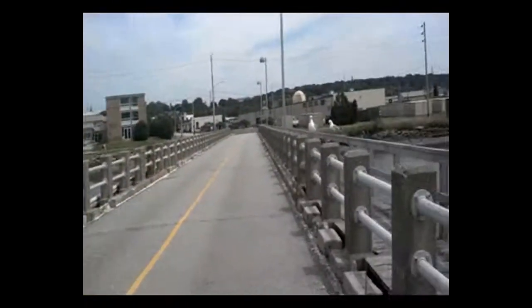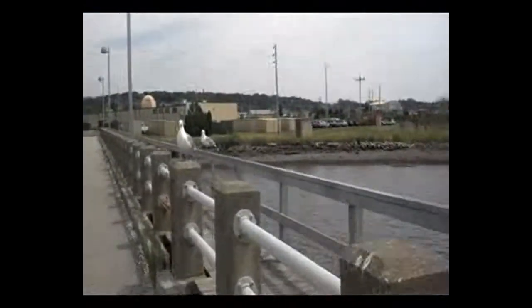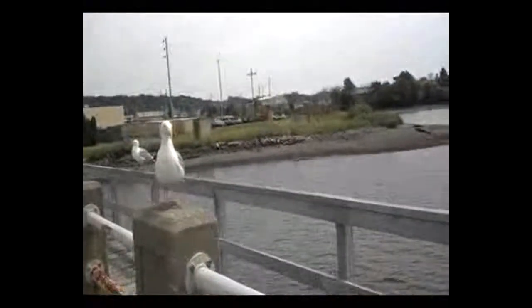Walk to school. Usually there's some guys sitting out here — big, ugly birds.